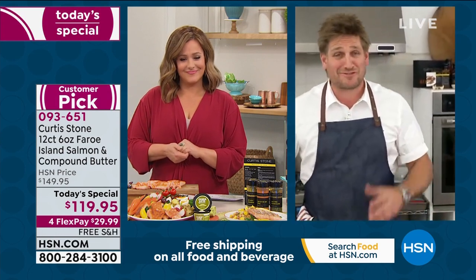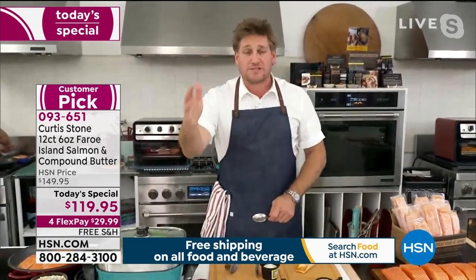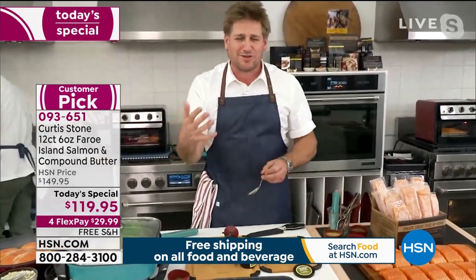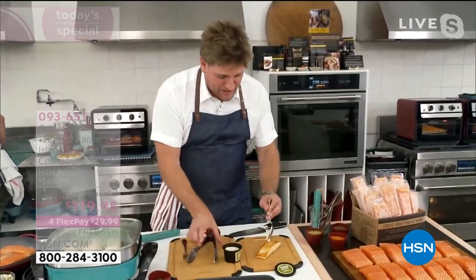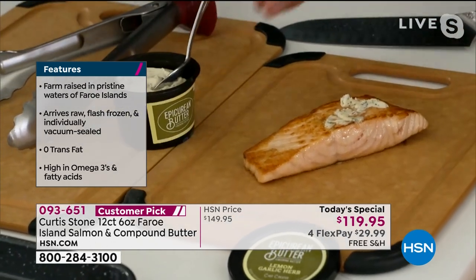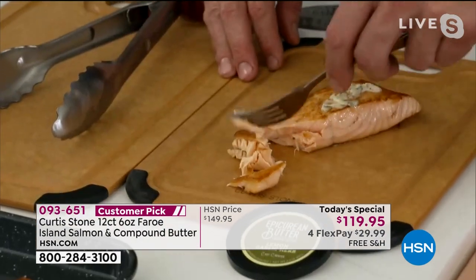You might have seen it in the highest quality restaurants. Back in Tasmania where I grew up in the south of Australia — that's a wonderful place to pull salmon from. The Faroe Islands is just as amazing with those beautiful pristine waters. I put just a tiny little dollop of the lemon and garlic herb butter on top of my salmon and let it melt. You can cook with this, use it in a pasta, or smear it over toasted bread.